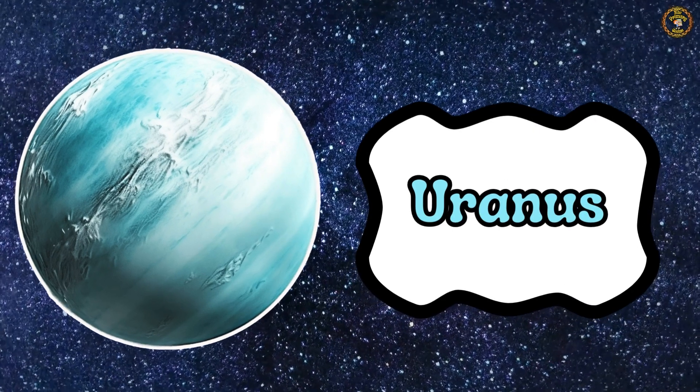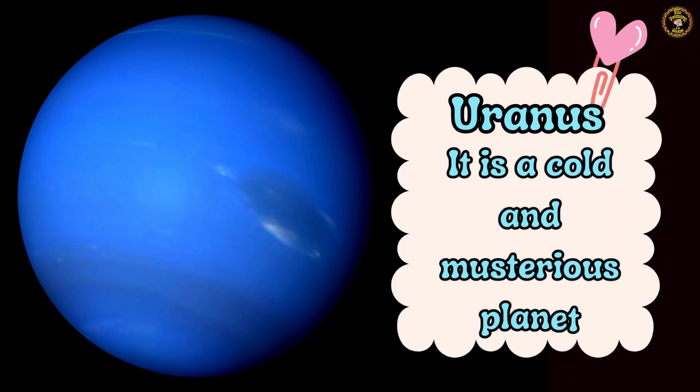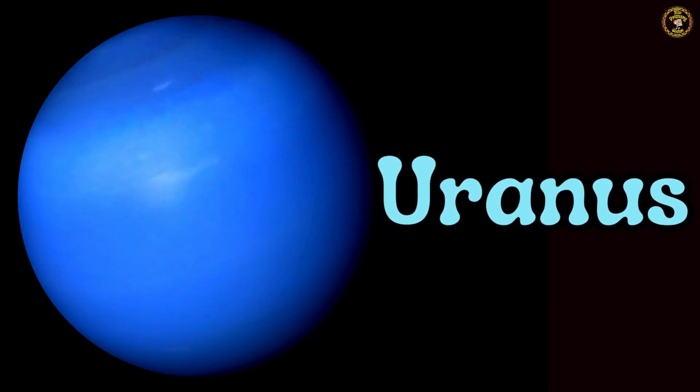Here comes Uranus, a cold and mysterious planet. Say it loudly — Uranus. Wonderful.